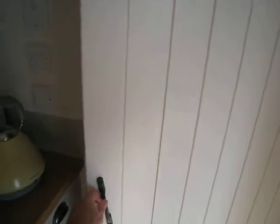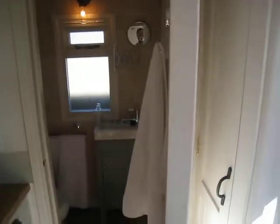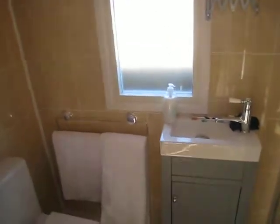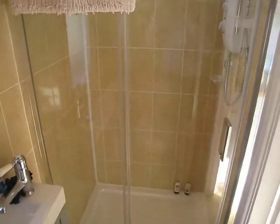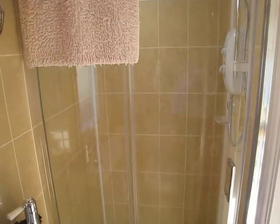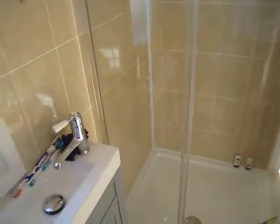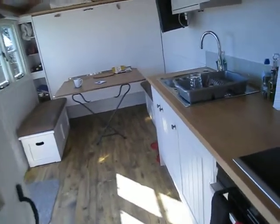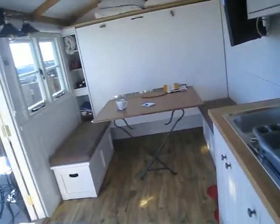Opening this door, we go into the very spacious en-suite facility. There's plenty of room to turn around, and there's a very sizable power shower with plenty of room to get in. So this is very comfortable and spacious for people and dogs alike.